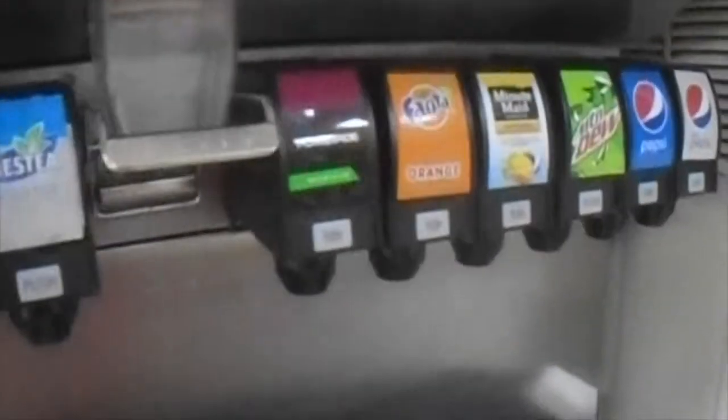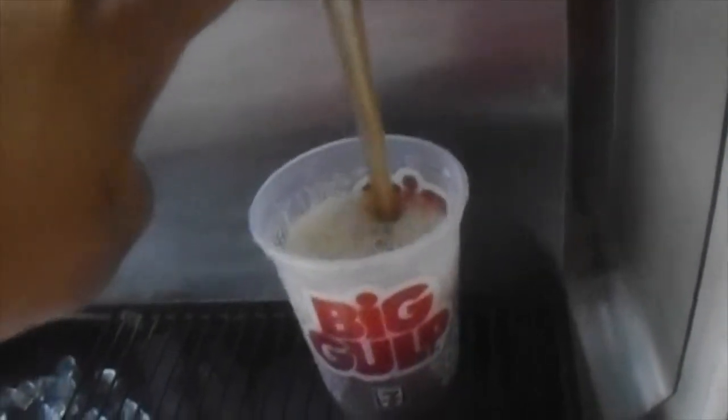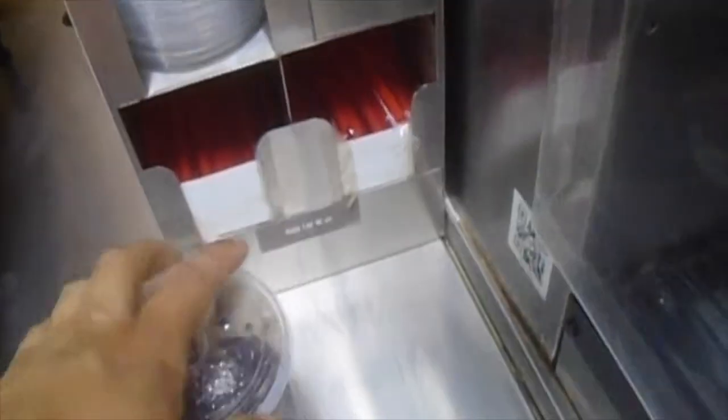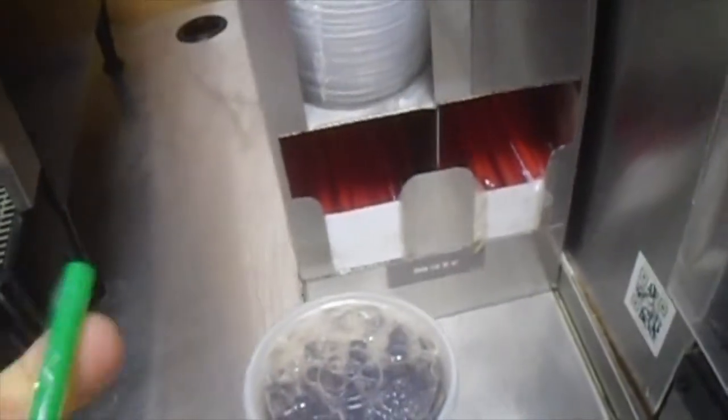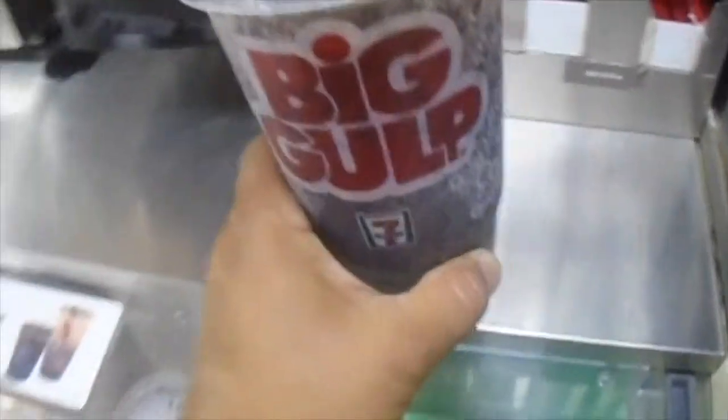What's up, guys? Right now I am at 7-Eleven, and I'm just getting myself a good ol' Big Gulp. Whoa, that's a little too much ice. I just went with Pepsi. Well, I am going to pay for my Big Gulp, so I will see you in a minute.